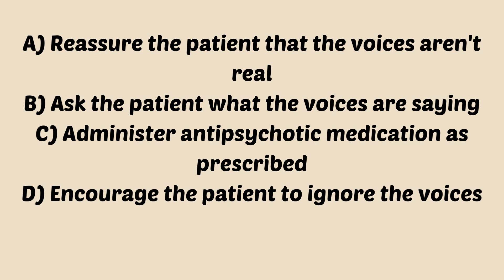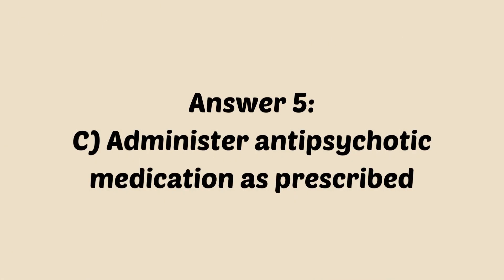If you answered C, administer anti-psychotic medications as prescribed, you are correct. In the presence of hallucinations, particularly in schizophrenia, the priority is to administer anti-psychotic medications to alleviate the symptoms. There's no point in getting into a back and forth with a patient who's hearing hallucinations — you'll never get anywhere with that. Don't question the patient about what they're hearing.